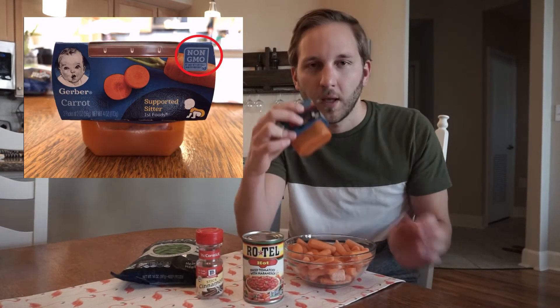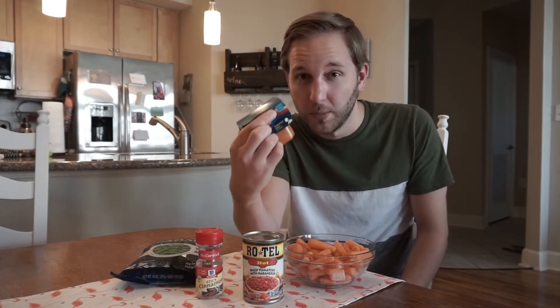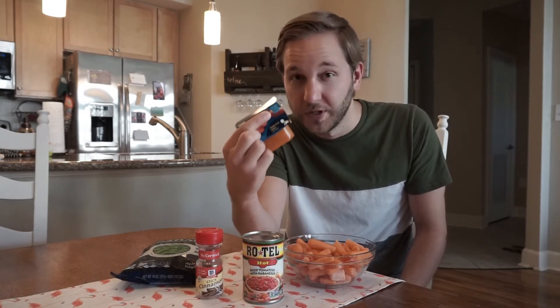A lot of things that carry the Non-GMO Project Verified label don't even have any genetically engineered varieties. Like we talked about earlier, every orange carrot you eat has been genetically modified, but there are no genetically engineered varieties on the market. This baby food has a non-GMO label on it, with only carrots and water as ingredients. All carrots have been genetically modified, but there are no genetically engineered carrot crops — so this label is true, but extremely misleading and not what consumers think.